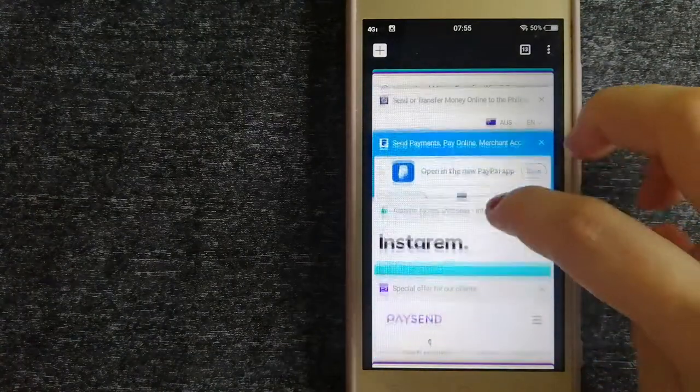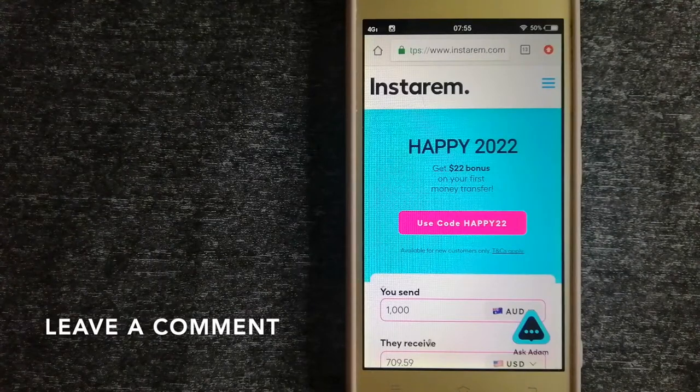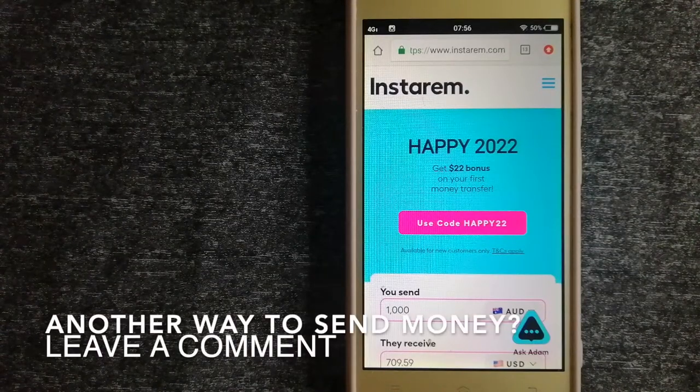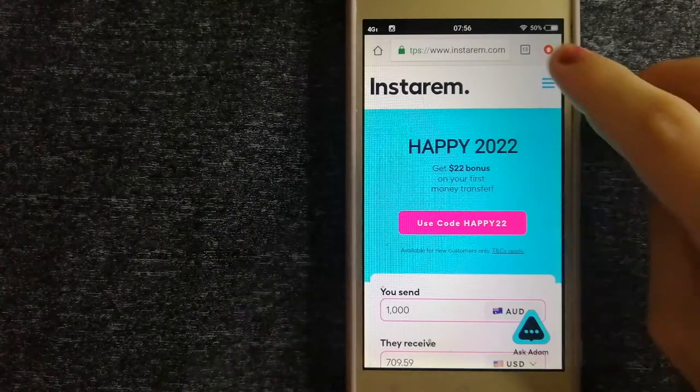The second option is InstaReM — a cost-efficient and convenient way to transfer money overseas. InstaReM enables individuals and businesses to transfer money to 55-plus countries at the best transfer amount guarantee. It focuses on international money transfers for individuals and businesses, and is committed to making the process of transferring money for your family or friends overseas simple, quick, and cost-effective. For more information on InstaReM, just check the video description.